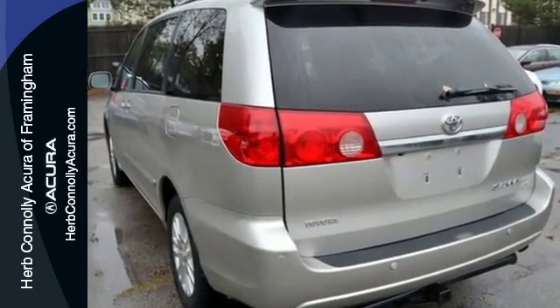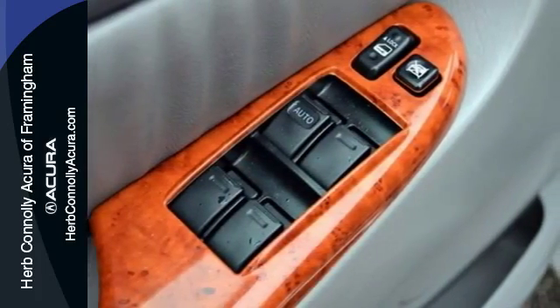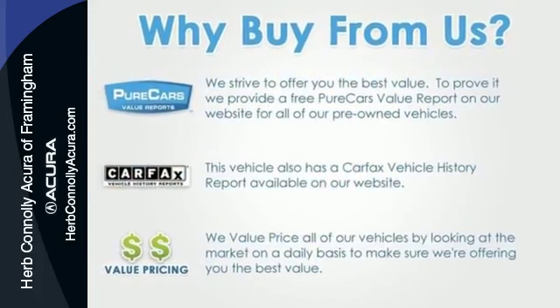This very desirable minivan offers crisp performance, Toyota quality and a long list of safety equipment. Come on in today and take it for a test drive.